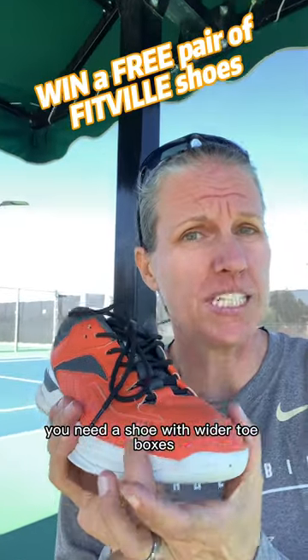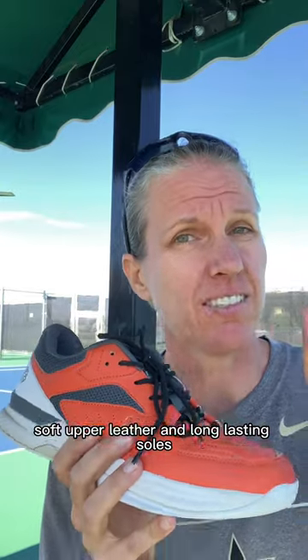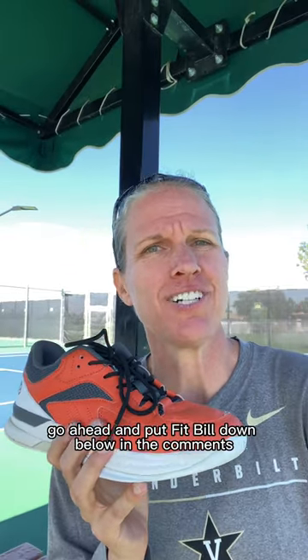If you have wide feet, you need a shoe with wider toe boxes, really good lateral support, soft upper leather, and long-lasting soles. And if you want to get a pair for free, go ahead and put 'FitVille' down below in the comments.